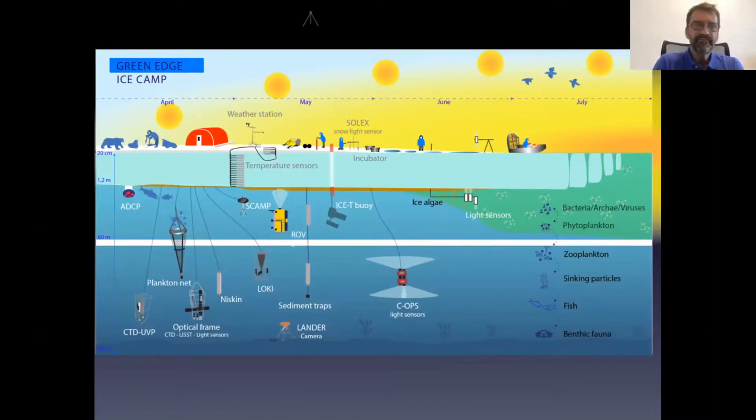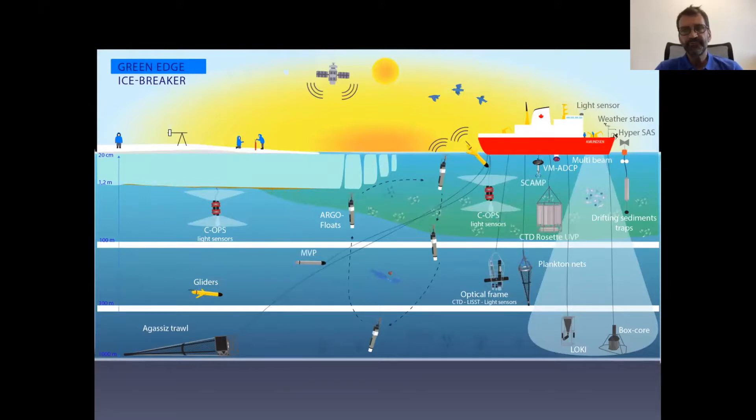This sketch summarizes the different devices deployed from the ice camp — including automatic samplers on sea ice for snow and sea ice, thermistors in sea ice for continuous temperature profiles and ice thickness, ROVs to document light under sea ice in great detail at different times of the season, nets and imagers to sample phytoplankton and zooplankton diversity, and various physical sensors. For the cruise, additional tools included gliders, a towed MVP for high-resolution physical conditions along transects, and BioArgo floats.